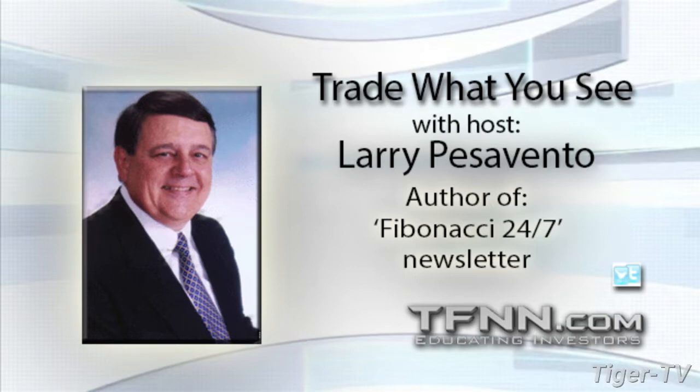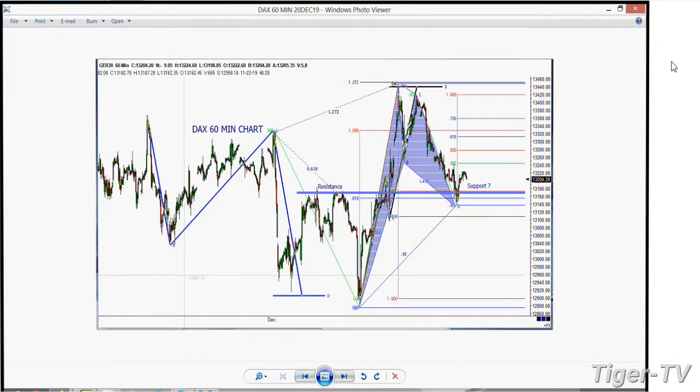Let's take a look at the German DAX. As you can see, we backed off a little bit, stopped right at the 61% retracement.